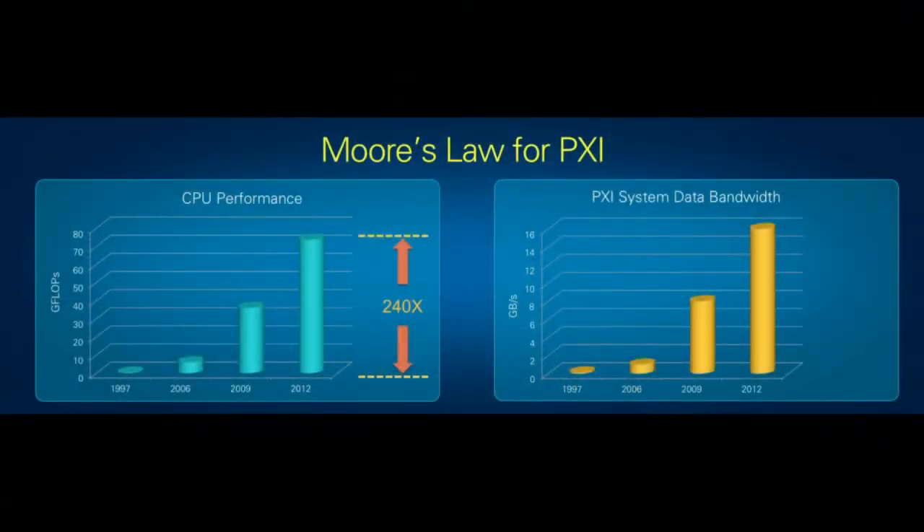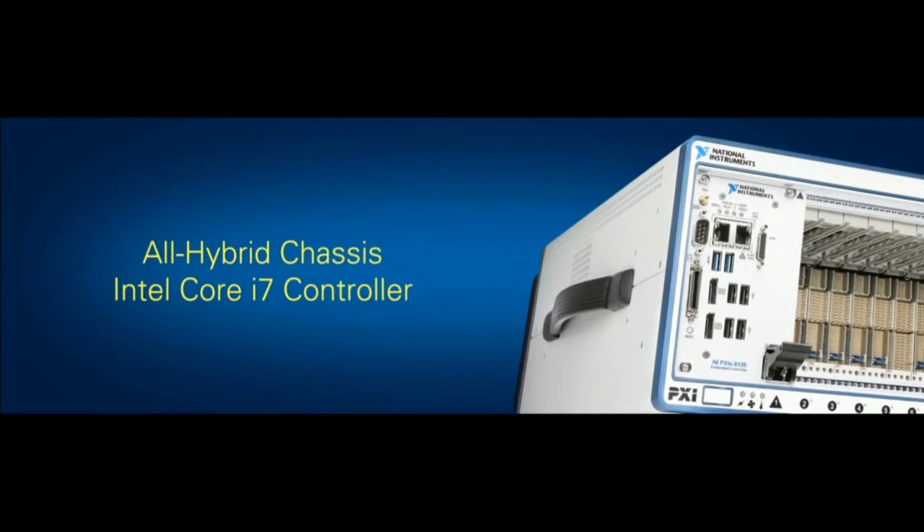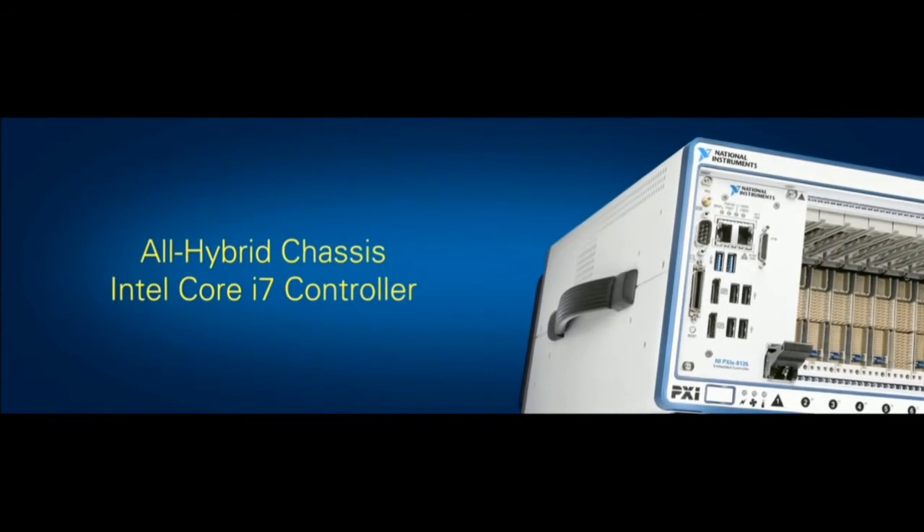NI is the most innovative company in automation and automated tests. 15 years ago, we invented PXI, and since then we've continued to innovate that platform, incorporating the latest processors, bus technologies, FPGAs, and data converters. Today, we can calculate 240 times the number of gigaflops per second and transfer more than 120 times the number of gigabytes per second compared to the initial release of PXI back in 1997.